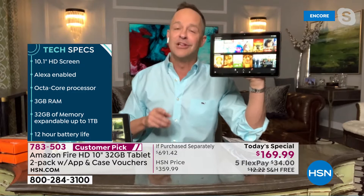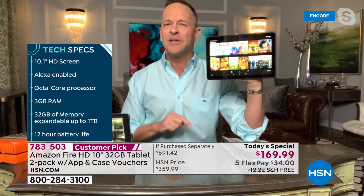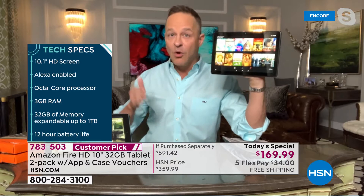Octa-core processor. Adam and I sell a ton of computers — we launched Windows 11 to the world together a week ago. That computer was not octa-core; it was quad-core or possibly even dual-core. The fact that this tablet has octa-core power means when you ask for Netflix, Facebook, when you're multitasking or using chat features, it's fast.